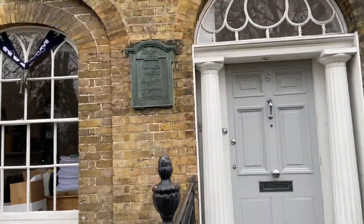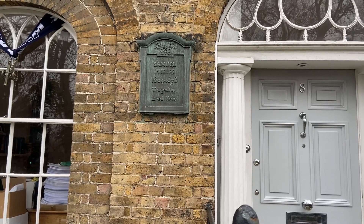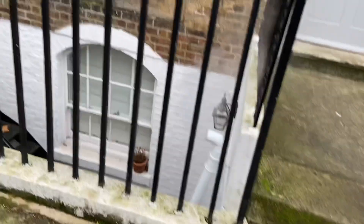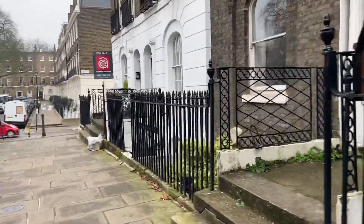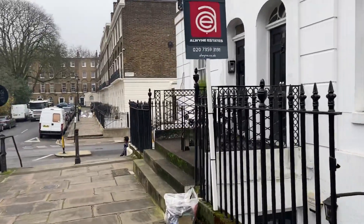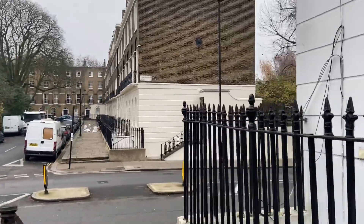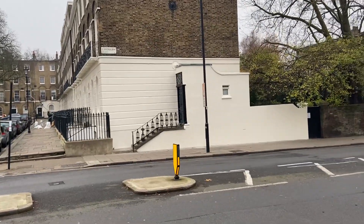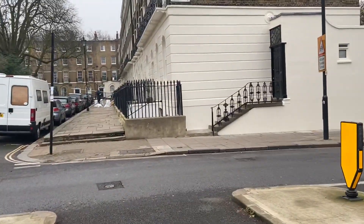Something pretty interesting there — Samuel Phelps, 1804 to 1878, a tragedian, lived here. You can hear me breathing — there's just such a great bite in the air. I love the cold air. In fact it might be less than 5°C, more like probably 3°C, which I think is about 37°F — still not particularly cold by any means.